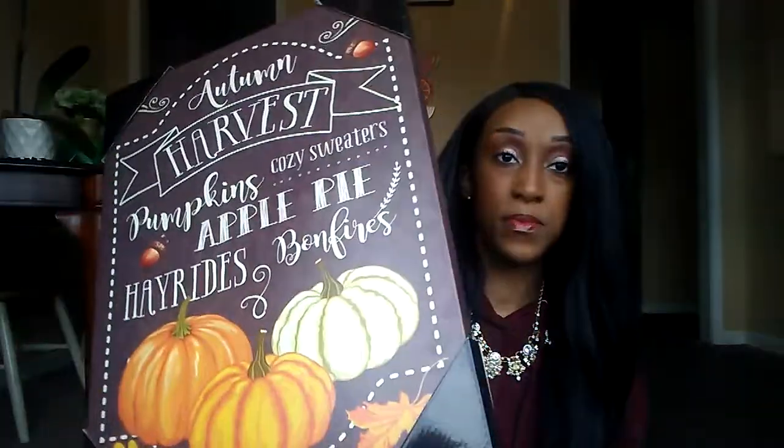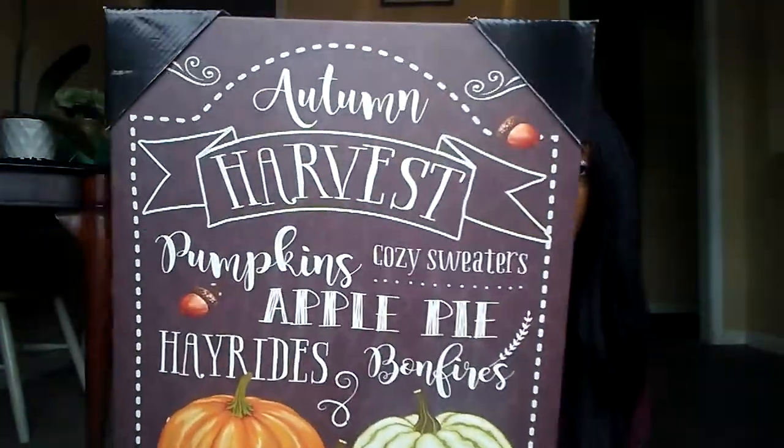I have another sign that says 'Autumn Harvest, Pumpkin, Cozy Sweaters, Apple Pie, Hayrides, and Bonfire.' I saw a couple more of those online that I wanted to pick up as well.